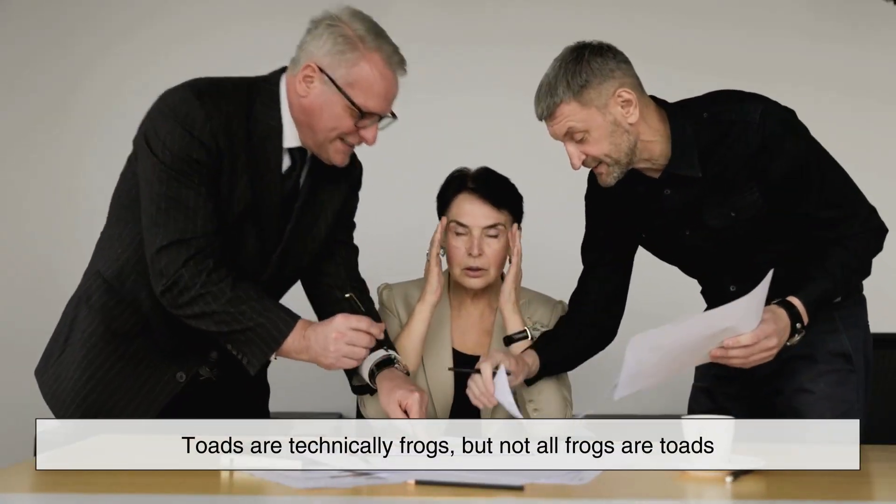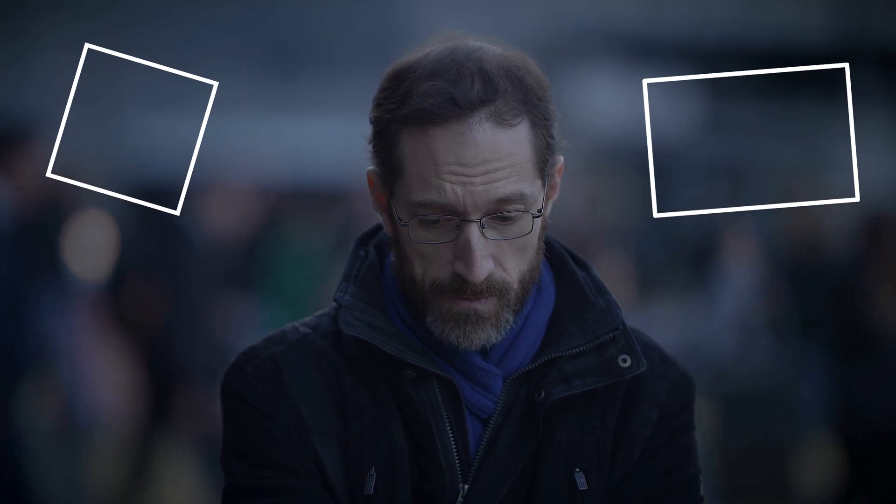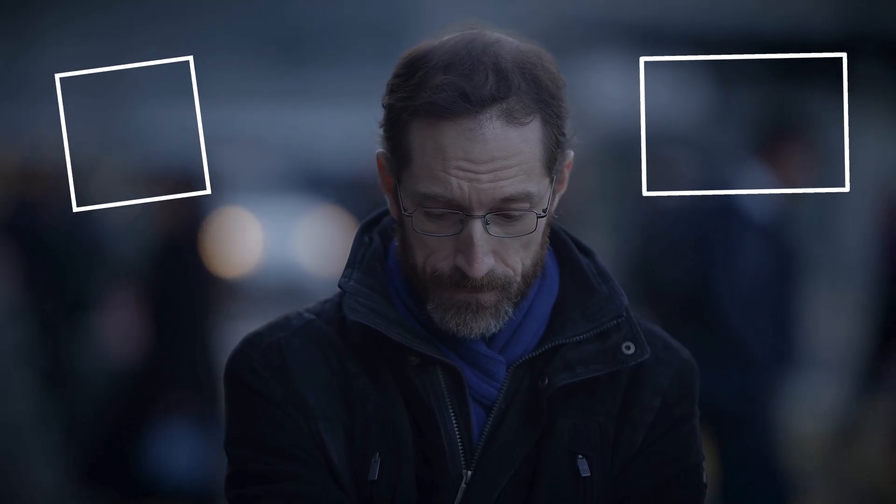Toads are technically frogs, but not all frogs are toads. Think of it like squares and rectangles — every square is a rectangle, but not every rectangle is a square.